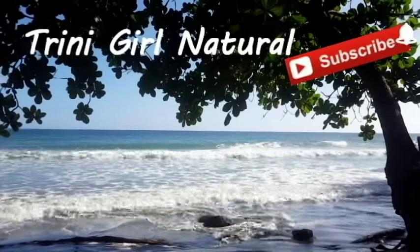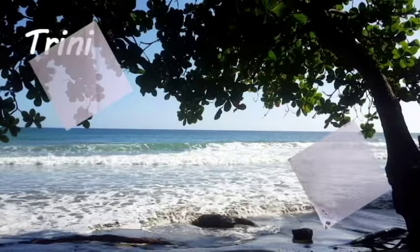Trinigirl Natural. Hi everyone, welcome to my channel. Today I'm reviewing Miche Beauty products, the Uline. I'm a natural hair YouTuber, and anytime I see a natural hair brand where the ingredients are good, I'm always kind of interested.